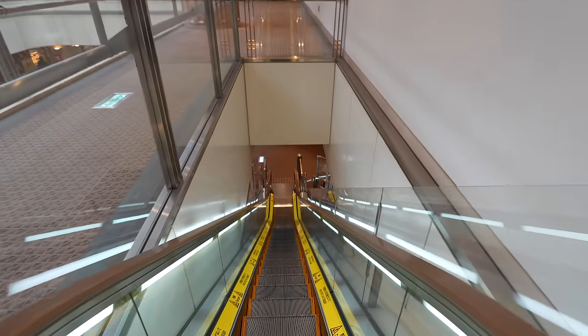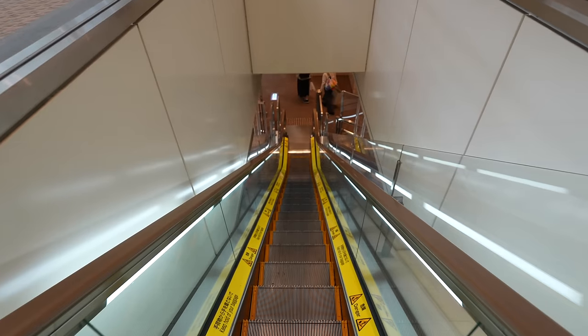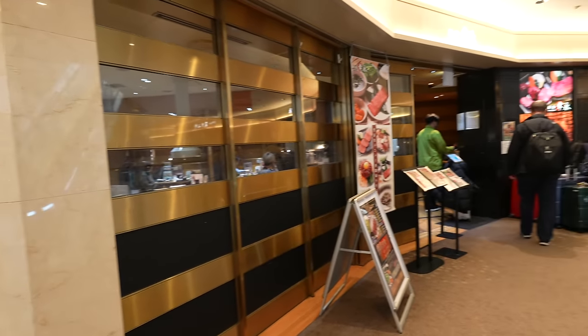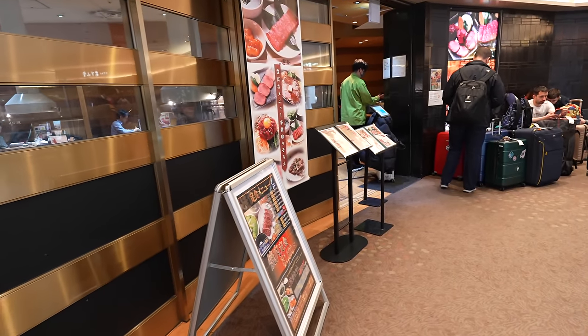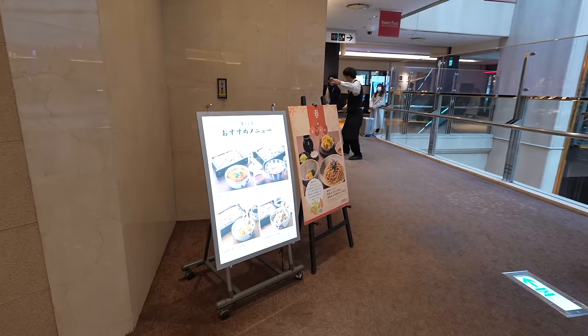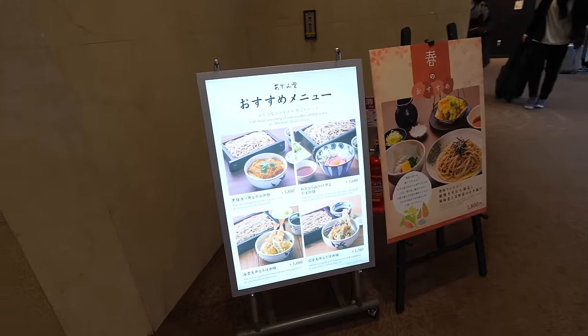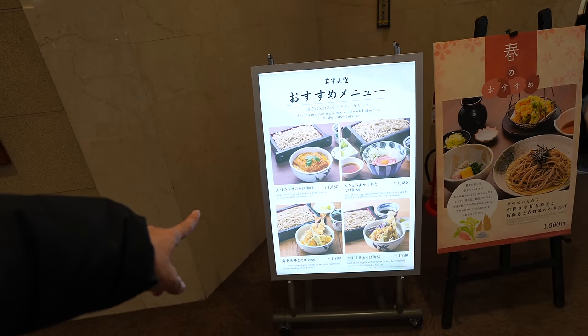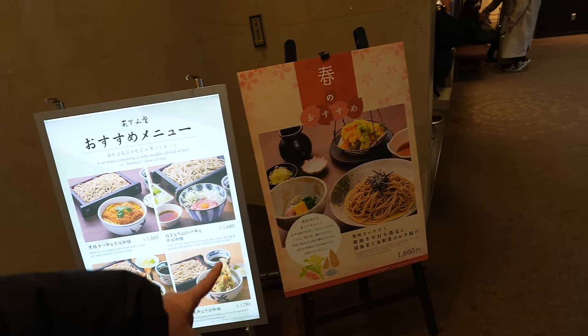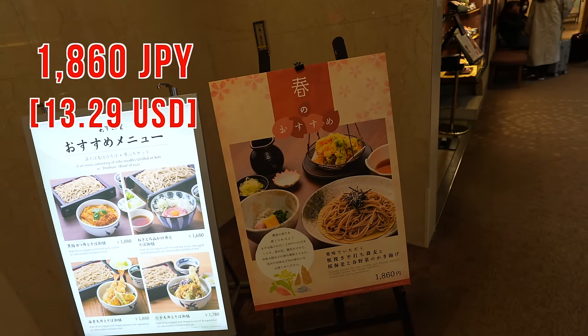Terminal 2's atmosphere is a bit different — it's the ANA side. By the way, in Terminal 1 too there are many different kinds of restaurants, so if you're looking for somewhere to eat you don't have to worry. Here's a soba restaurant — soba and pork cutlet for 1,880 Japanese yen, not bad at all. With tempura it's 1,860 yen. It's almost the same price as the onigiri I ate, so that was a fancy onigiri!